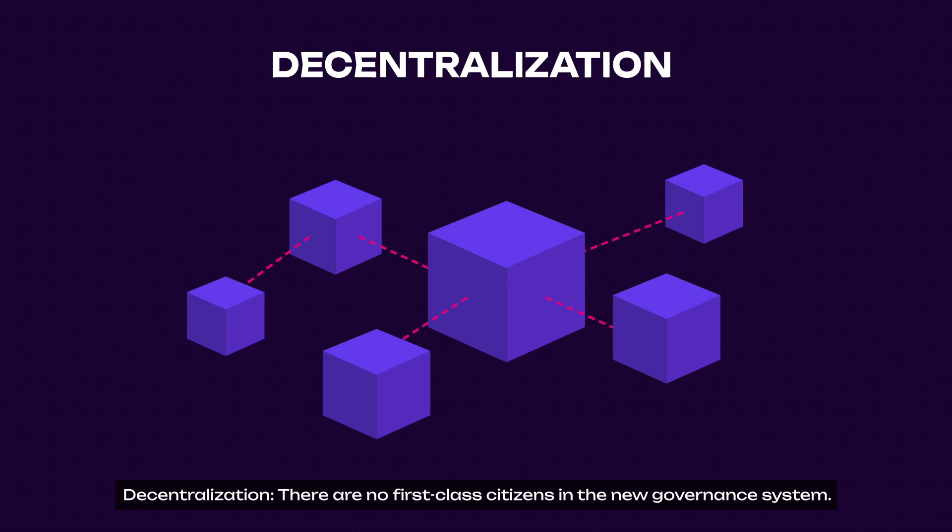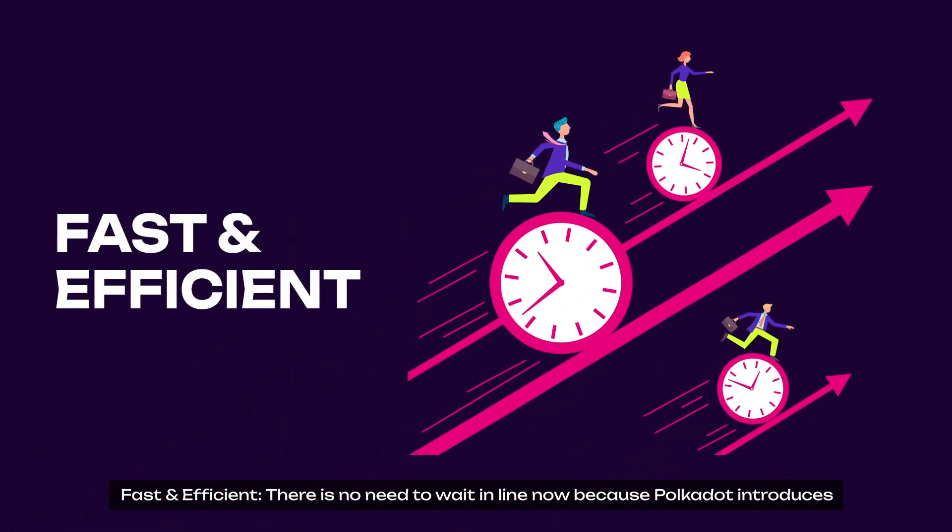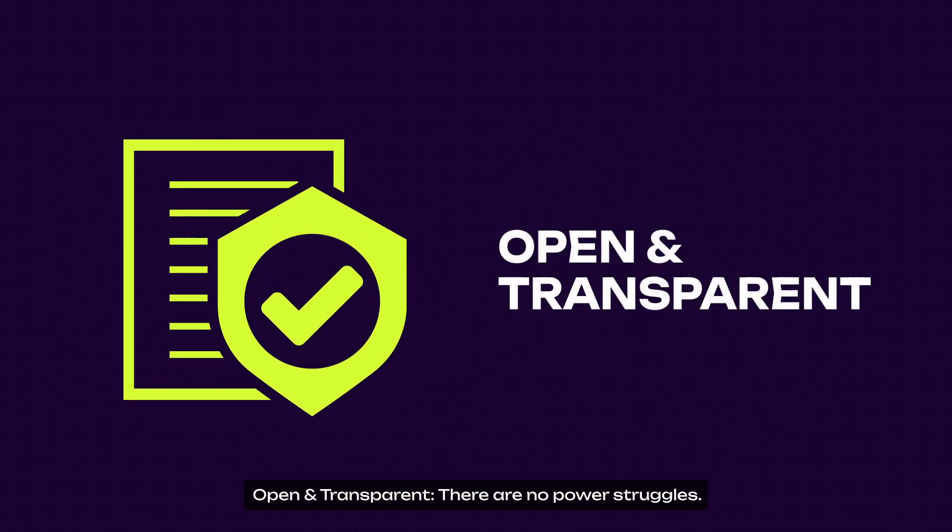First and foremost, decentralization: there are no first-class citizens in the new governance system. In Polkadot's Open Governance, any DOT token holder can participate in governing the network, including making decisions on changes of varying scales and financial expenditures. Next, fast and efficient: there is no need to wait in line, because Polkadot introduces multiple governance tracks that allow the community to vote on thousands of proposals at any time. And open and transparent: there are no power struggles. Flexible voting delegation promotes participation, and the innovative conviction voting system allows members to increase their voting power by declaring the duration they are willing to lock their digital assets.